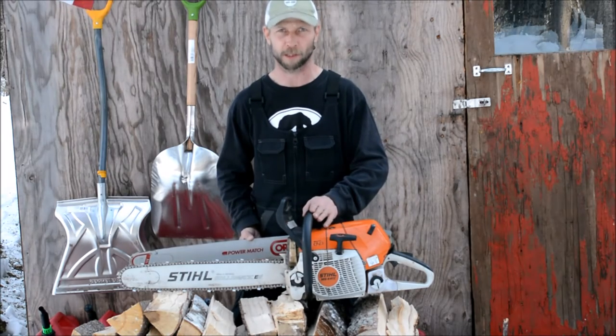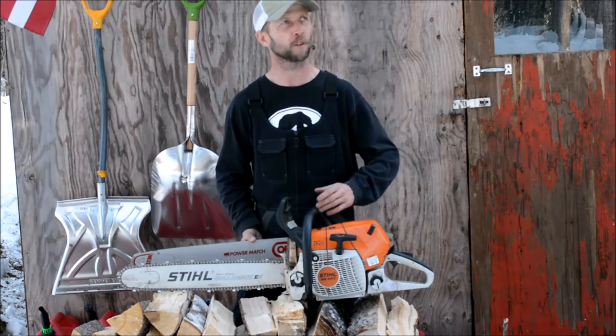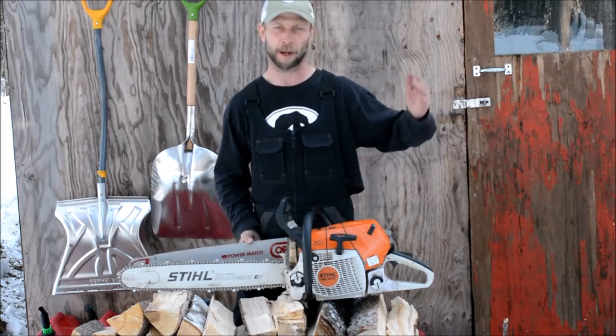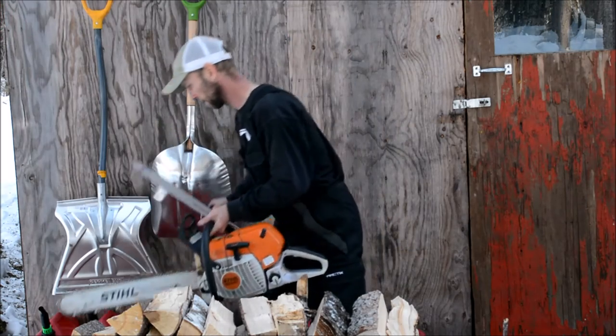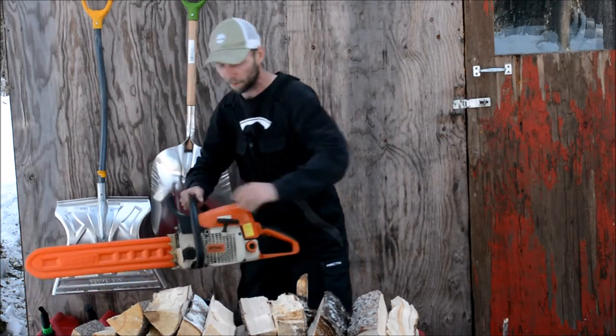The use for this saw is to cut down trees. When you go up to a tree and select which one you're going to cut down, the big 441C is the saw I'm going to use to do that. Once the tree is on the ground, I then go to a medium saw.